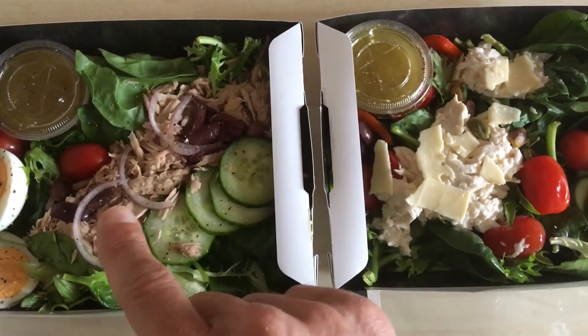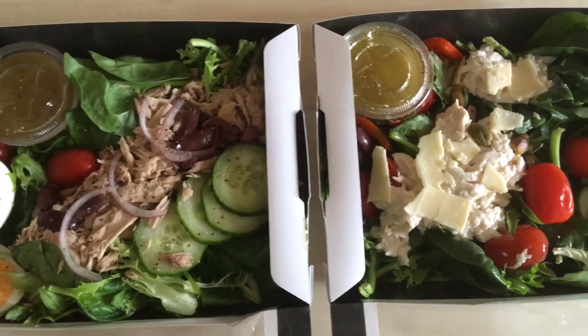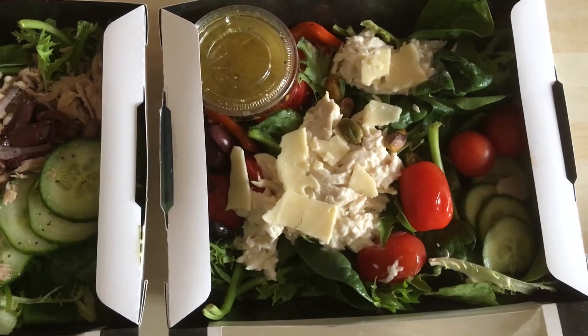We have something here which is pretty much good all round, as long as you don't eat the dressing with it. We have something here which, unfortunately, has corrupted the chicken. There are also some roasted pistachio nuts in there as well.